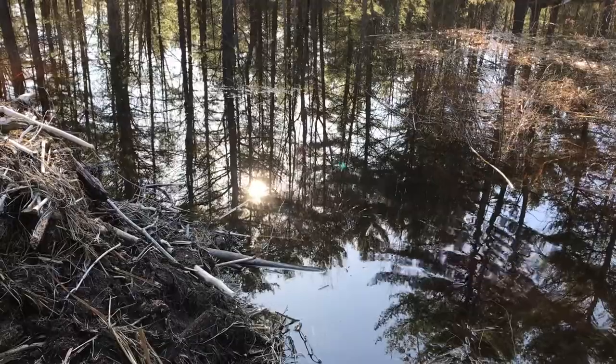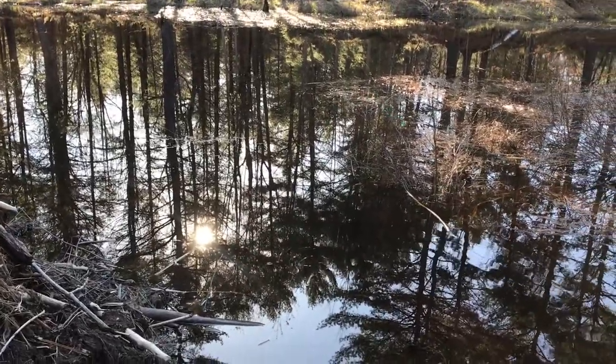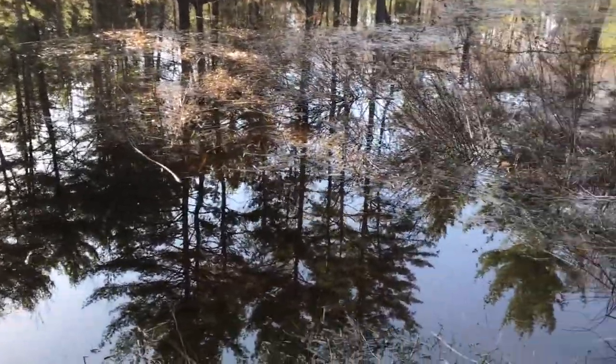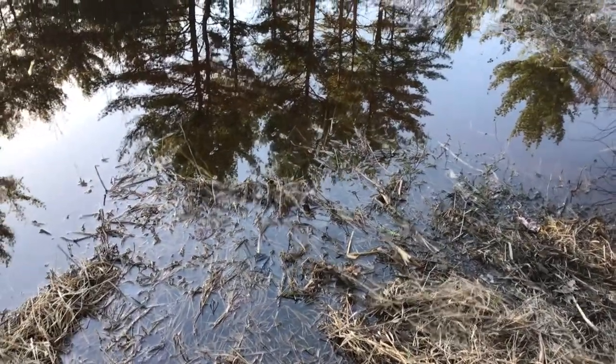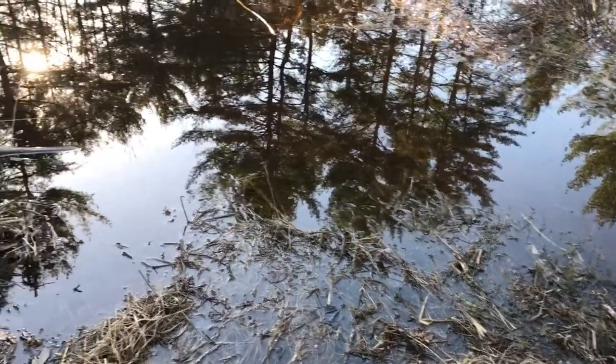There seems to be some movement under there — lots of frogs. They're not going to show up on camera, but I can see about five or ten of them with their eyes poking out.